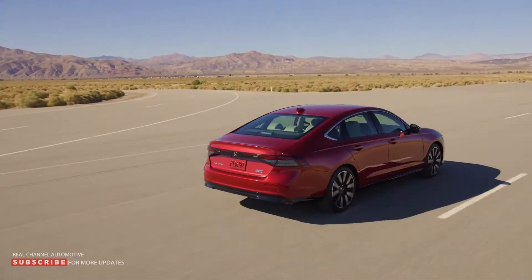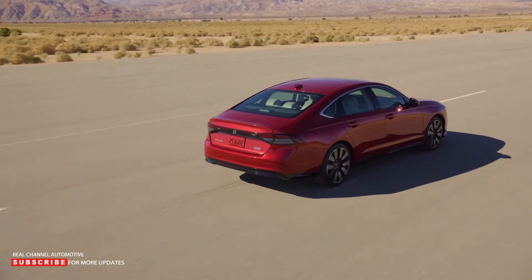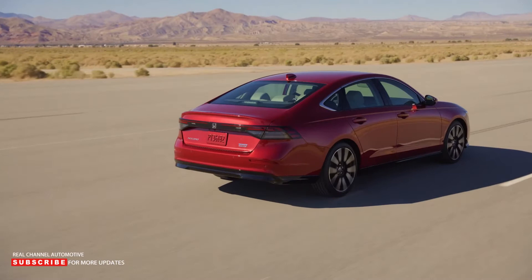Welcome to Real Channel Automotive, a place to help you understand the world of automotive mobility. Tweaking a successful vehicle is always a risk in the automotive industry, and there's no doubt that the Honda Accord is a success.